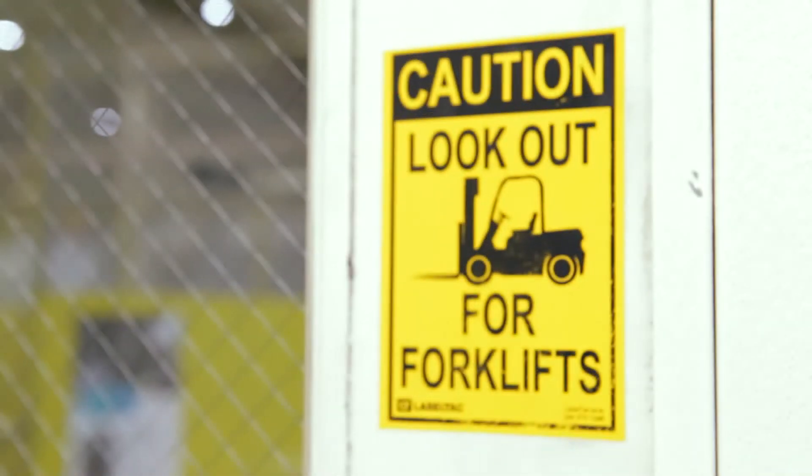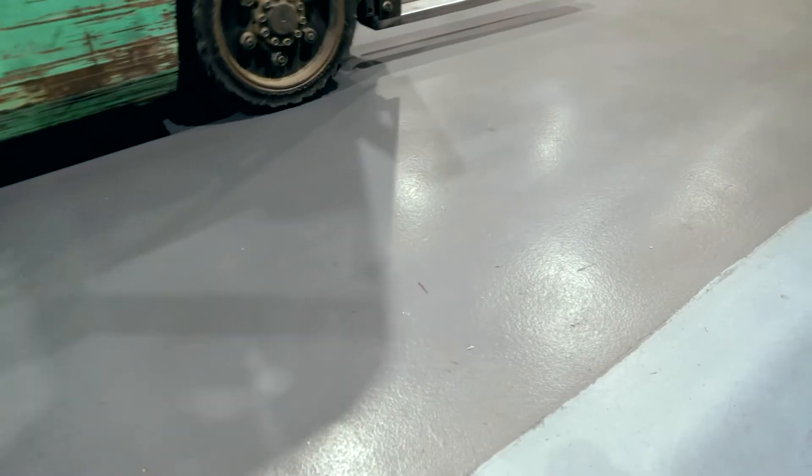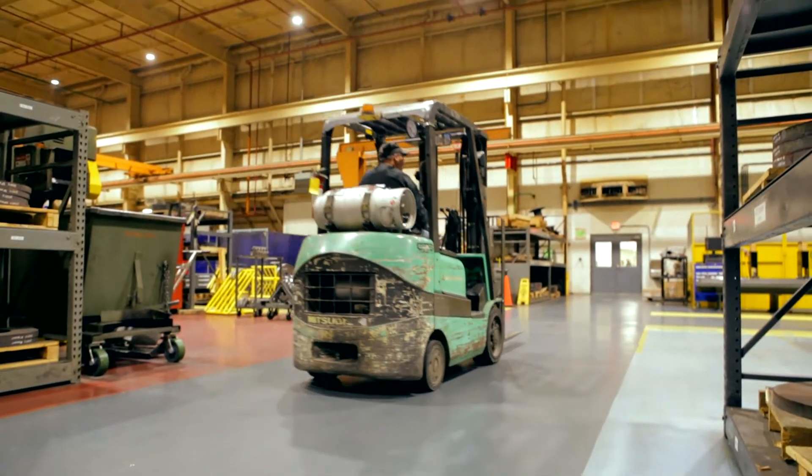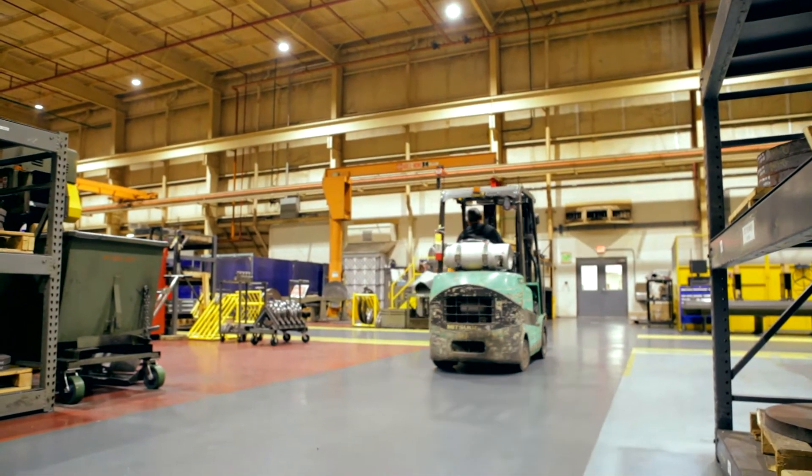There is a large amount of forklift traffic in all areas of manufacturing. Always stay clear of their path. Make eye contact with the operator and allow them to wave you through should you need to cross paths.